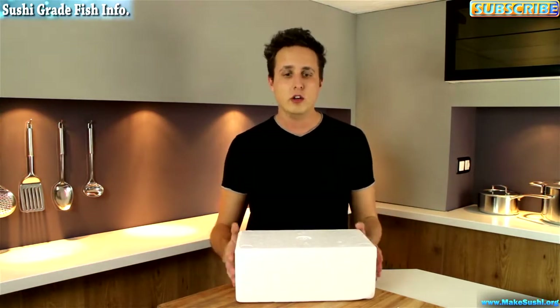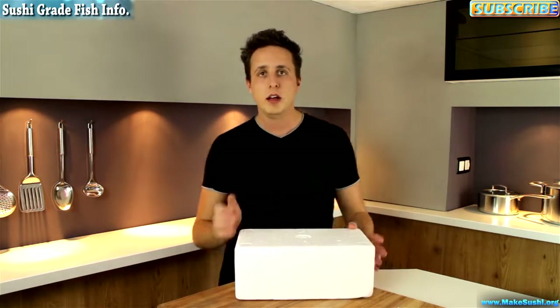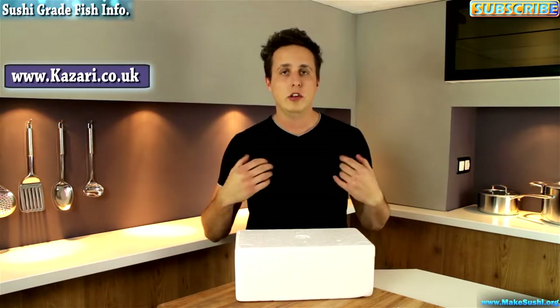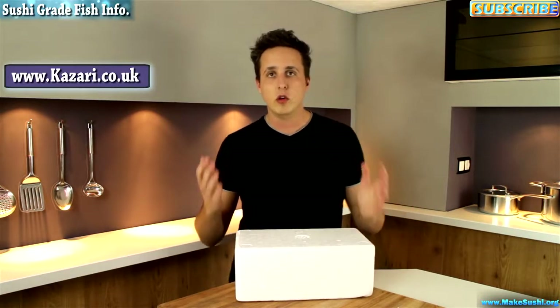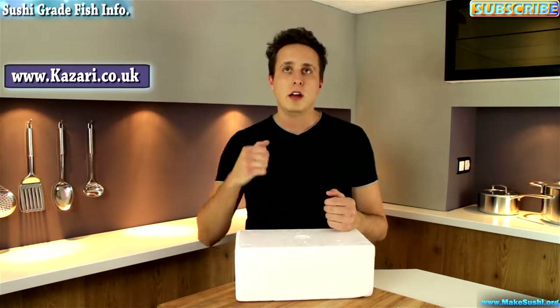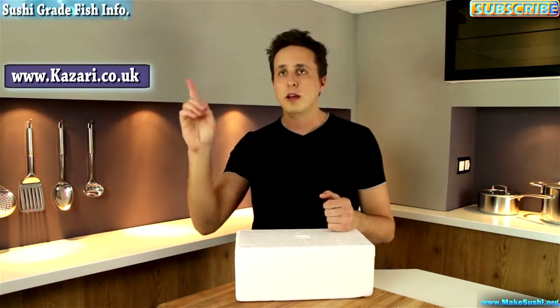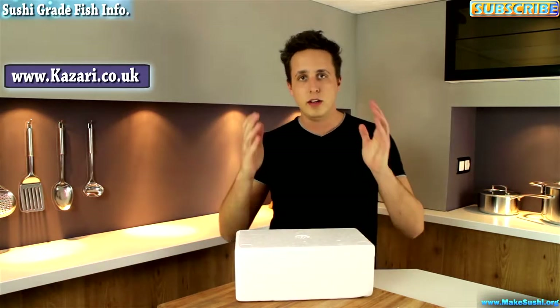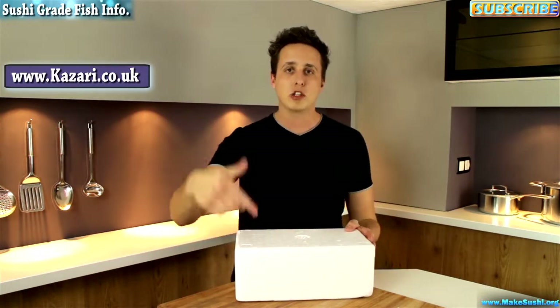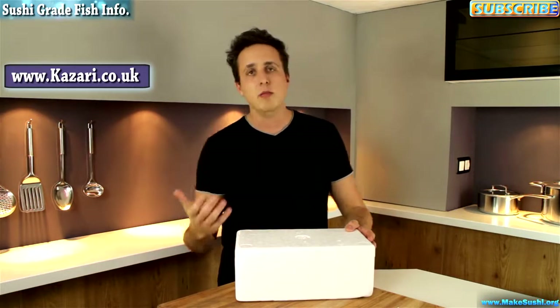If you want to get the same sushi-grade fish as me and you live in Europe, you can get it from Kazari.co.uk by clicking on the link now. If you're in America or somewhere else in the world, I don't know what the quality is since I've never ordered, so I can't vouch for those other companies. I do know some American companies, so click on the top left corner to get taken to my webpage where I've listed them. If you've ordered from any of these companies and had good or bad experiences, please let me know in the comments.